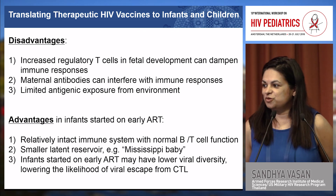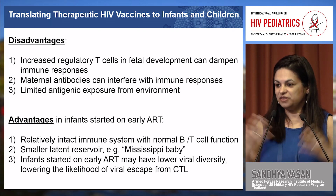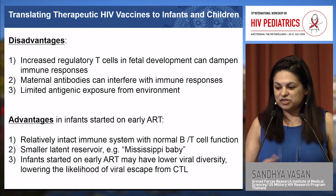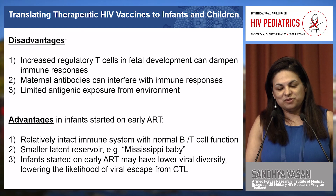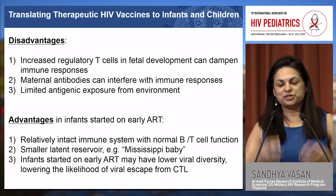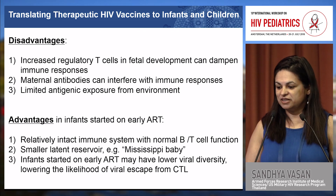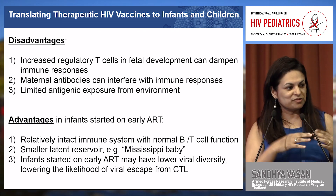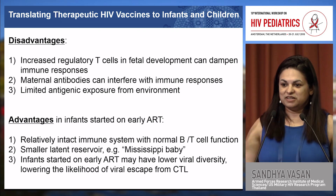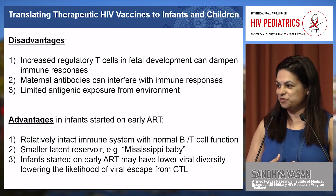Infants and children are not simply small adults, and there are a number of critical differences in the immune system that may be less or more favorable to vaccine strategies. Disadvantages include: during pregnancy, women are exposed to foreign antigens, so there's a higher proportion of circulating regulatory T cells that dampen immune responses. After birth, passive maternal antibodies can interfere with immune responses — one reason the measles vaccine is delayed. Additionally, babies have been in a sterile environment for nine months and have a less developed immune system with less exposure to multiple antigens.